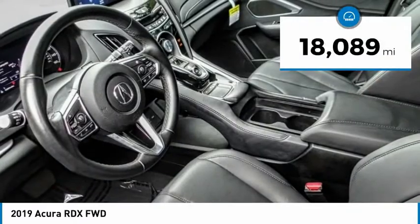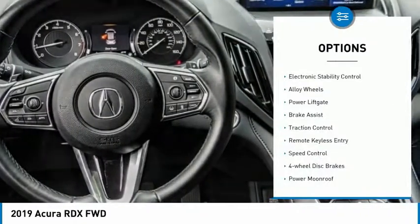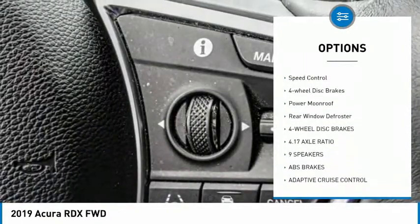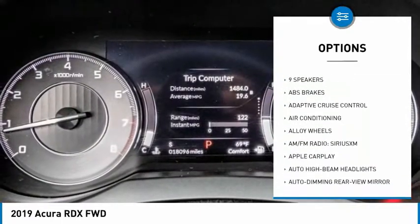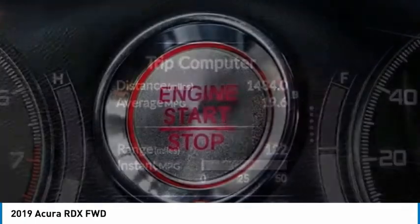This vehicle has less than 20,000 miles. Here are some of this vehicle's great options: electronic stability control, alloy wheels, power lift gate, brake assist, traction control, remote keyless entry, speed control, four-wheel disc brakes, power moonroof, rear window defroster.